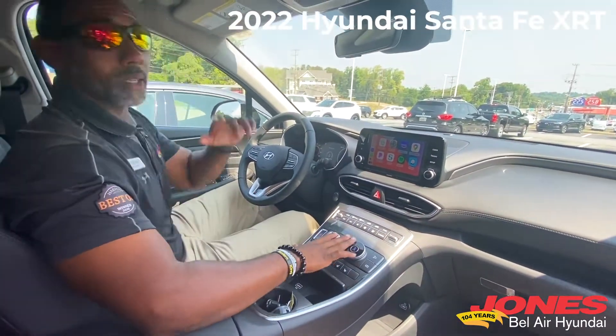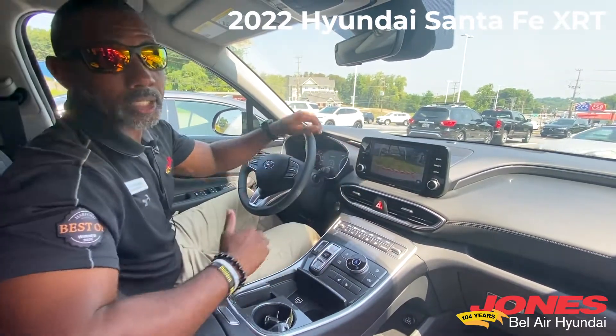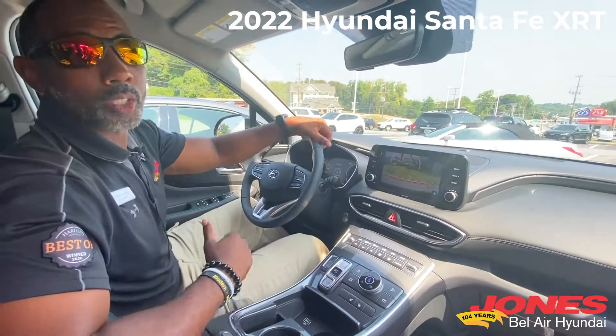Cup holders here, and even though we've got the rugged going on, when you put it in reverse, you've got that HD camera that's going to give you a clear view of what's going on behind you.